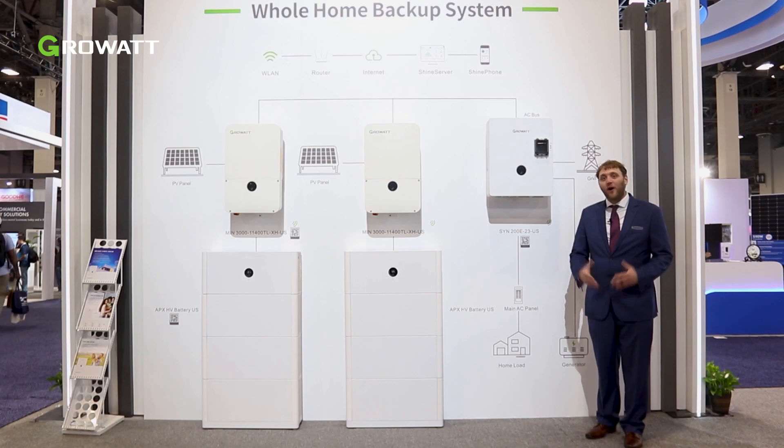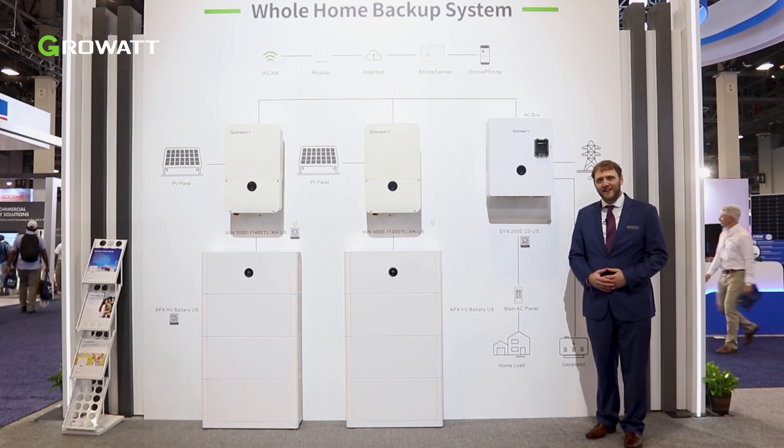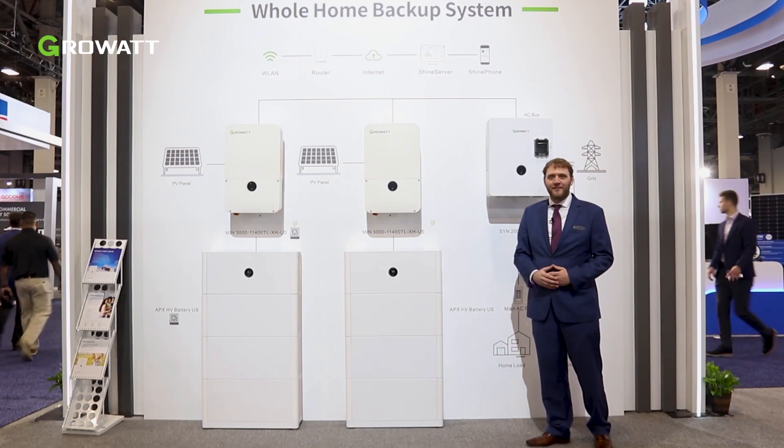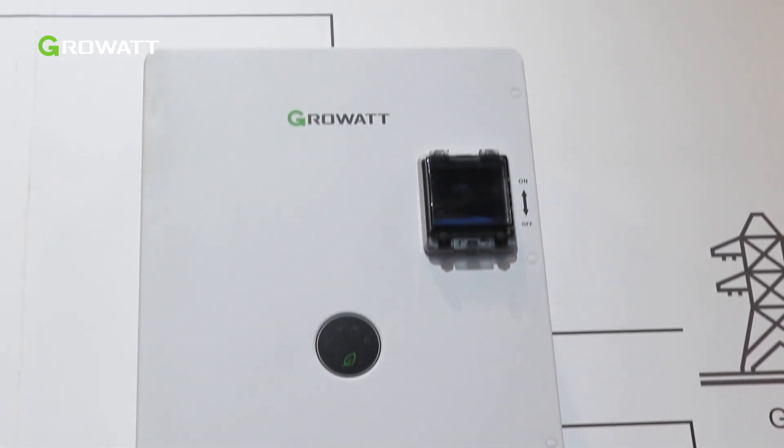We have the Growwatt whole home backup solution comprising of the APX battery, the MIN inverter, and the SYN microgrid device.